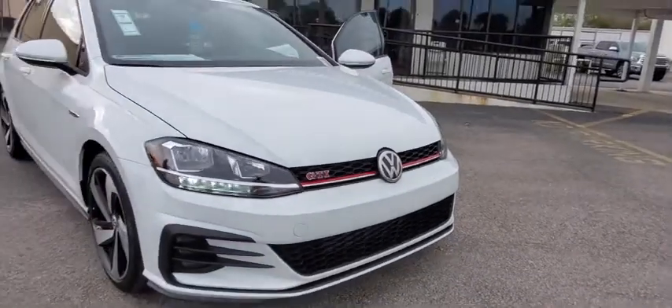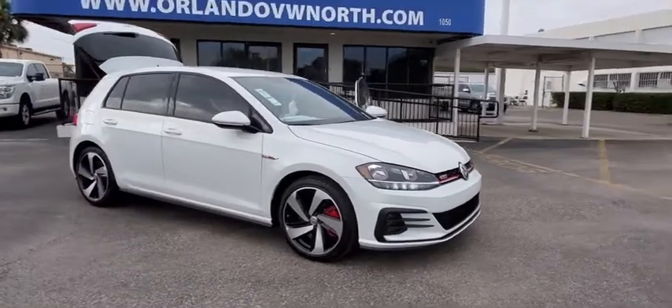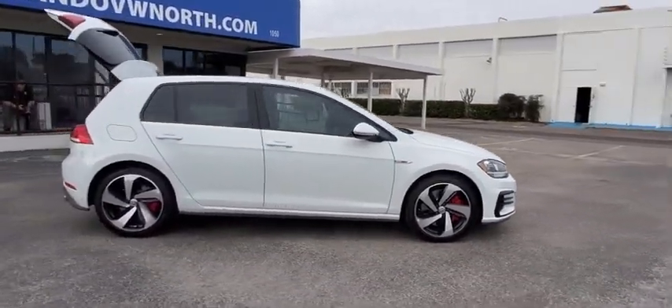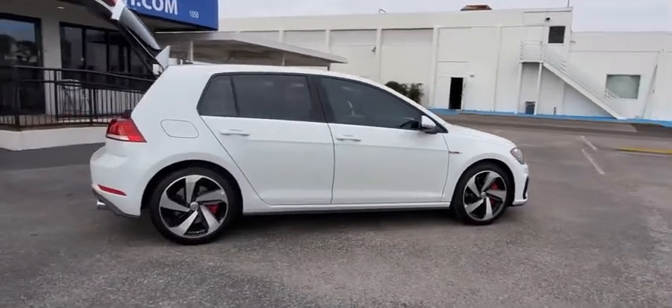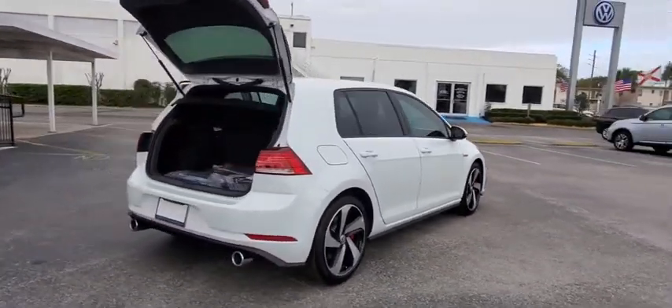Take a ride in the 2020 Golf GTI. This Volkswagen is considered by many to be the hot hatchback. The GTI easily accommodates up to four adults. A decent-sized 15-plus cubic foot trunk is well-shaped and easy to load.